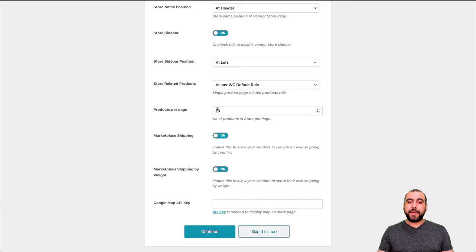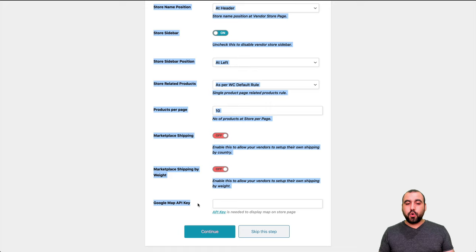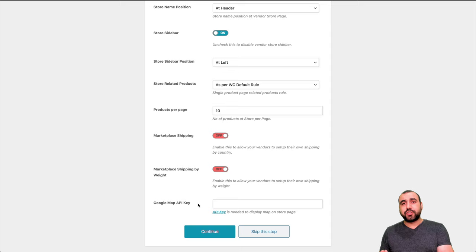Products per page — we'll keep that at ten. Marketplace shipping: if this is going to be physical stores with physical vendors, you can keep the shipping. In this case, I'm setting up a store for digital products, so I'm going to disable shipping. If you want to use the Google Maps API, that means when a store has their address it will show a pin with Google Maps. If you don't enable this, that won't work — so if you plan to use it, set up the API.